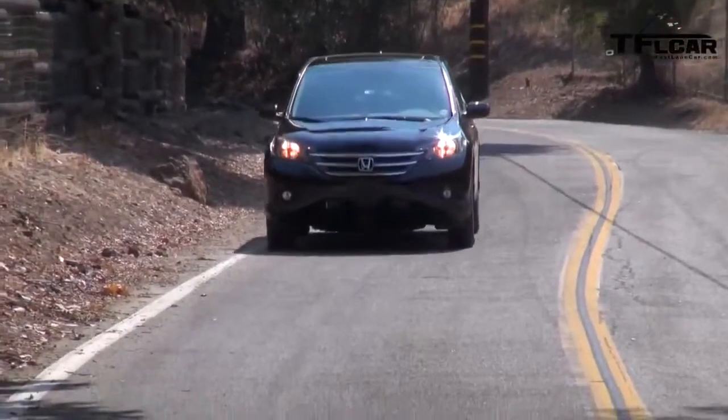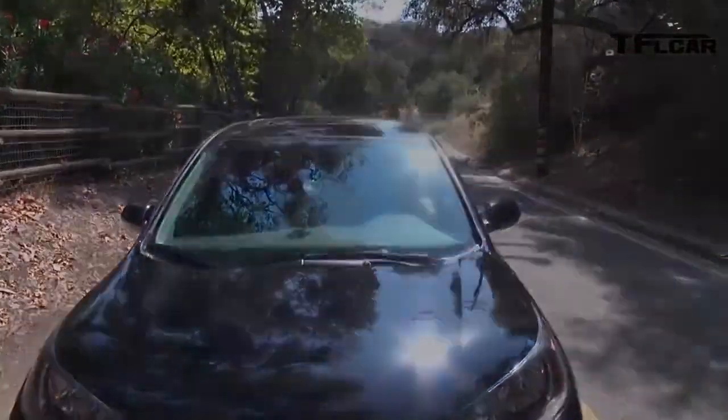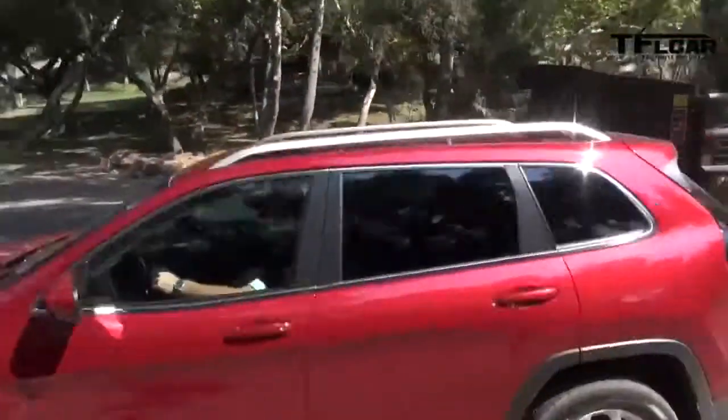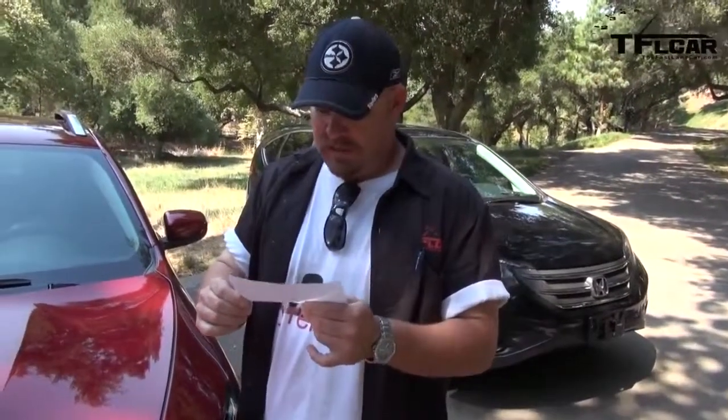Now, the 2014 Jeep Cherokee Latitude. This one has a two-wheel drive setup with 184 horsepower and 171 pound-feet of torque from a 2.4-liter four-cylinder engine. Price as-tested: $28,380 — a little pricey. MPG combined is 25 miles per gallon, about the same as the others, but it does get 31 miles per gallon on the highway.